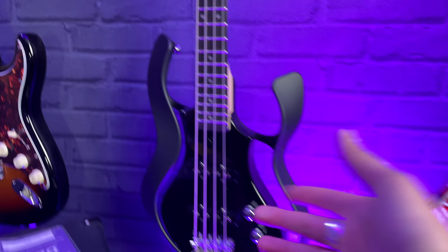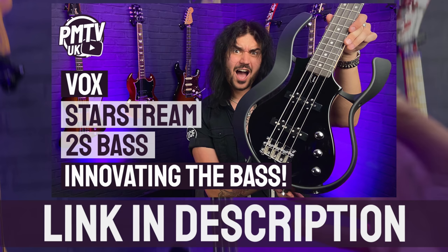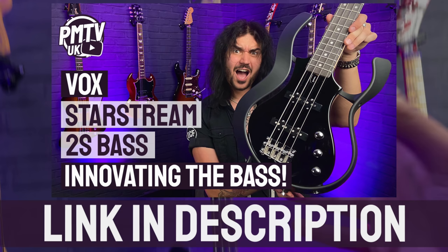Let's start by having a gander at this Vox Starstream bass. I'm going to have a little fiddle with that in a second and talk you quickly through the specs. If you want to see a full video review on this, click the link in the description box down below. It's just awesome.